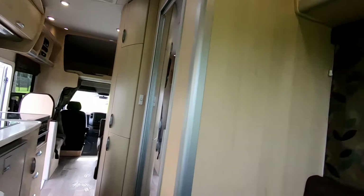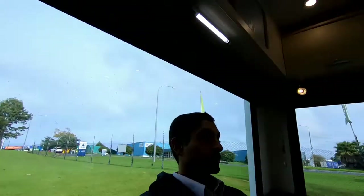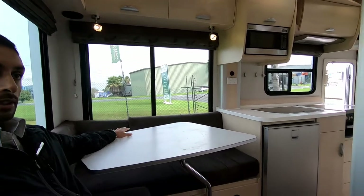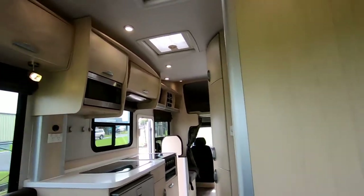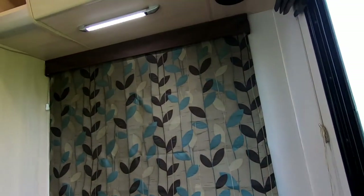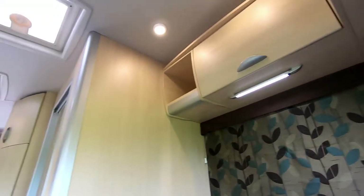Just sitting here at the back, you can see plenty of room. Got a nice table here, got your drop-down blinds, all LED lighting everywhere.